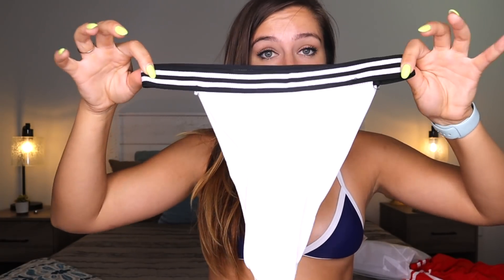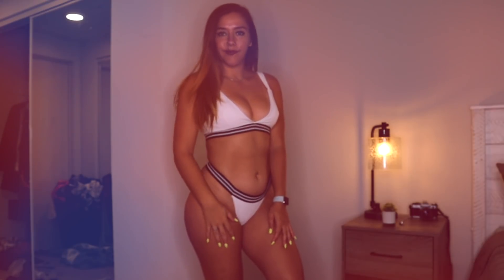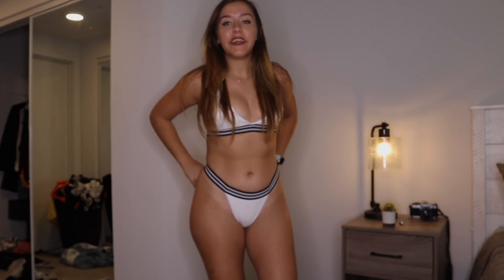So last bikini — I am really excited about this one, I think it's really cute. I picked up this white one. It has like these black stripes at the bottom, which I thought was really cute. The bottoms are super high waisted. Here's the white one — it's really, really cute. I think it's very flattering. I really like it. The super high waist kind of cinches my hips in.